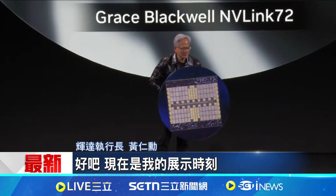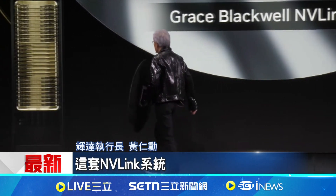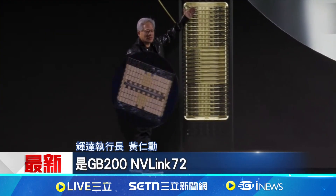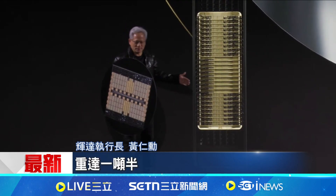This is my show and tell. This NVLink system right here — this is GB200 NVLink 72. It is one and a half tons. Let's get started.